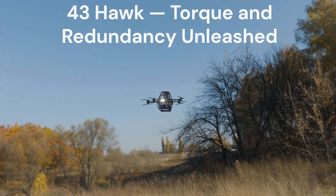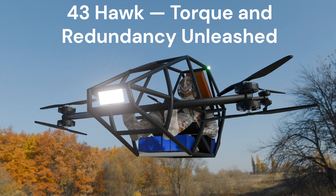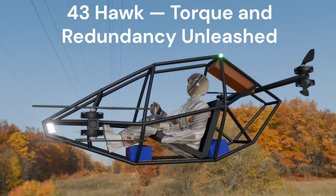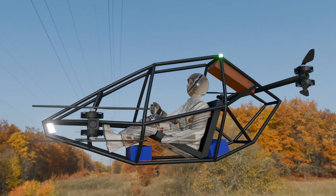Introducing the M43 Hawk. With its 8-motor octocopter design, the Hawk brings serious torque and ultimate redundancy. Even with a motor down, it keeps flying strong. Built for heavy payloads, rapid climbs, and mission-critical flights, this machine refuses to quit. M43 Hawk — power, reliability, and speed in one unstoppable package.